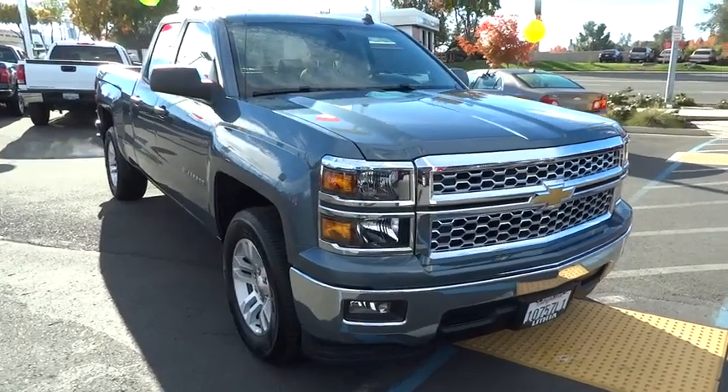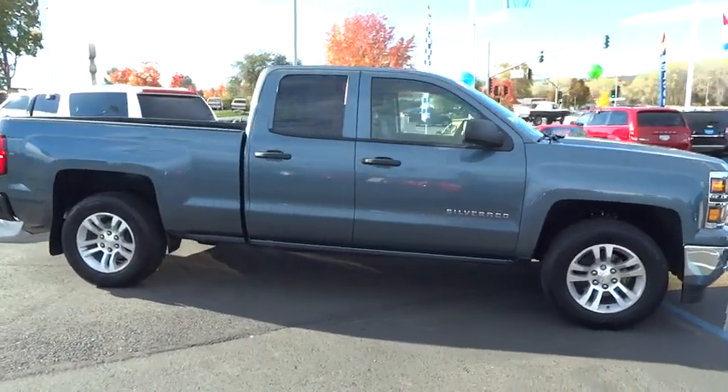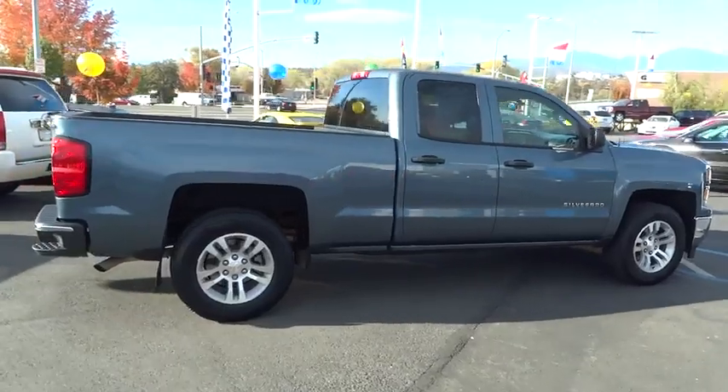The 2014 Silverado 1500. The Chevy Silverado 1500 has the lowest cost of ownership of any full-size pickup. This vehicle has less than 20,000 miles.